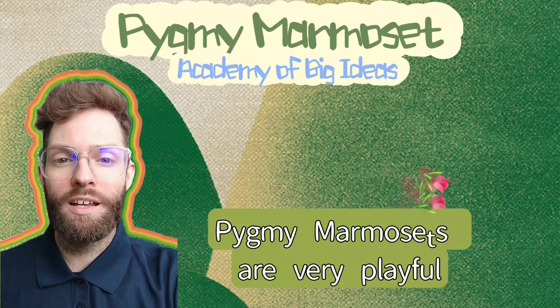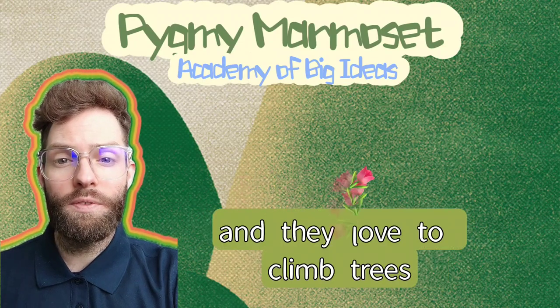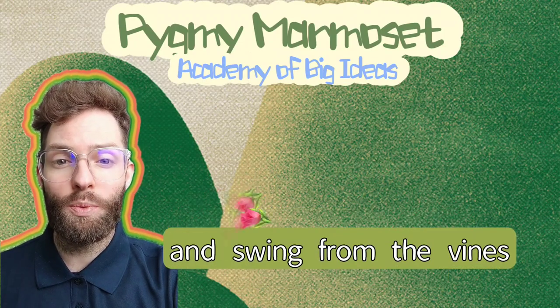Pygmy marmosets are very playful, and they love to climb trees and swing from the vines.